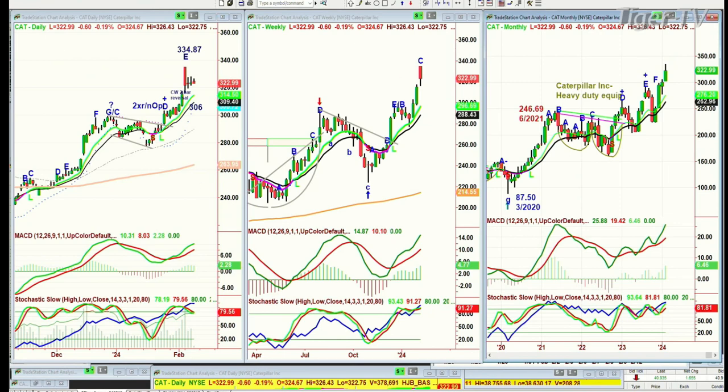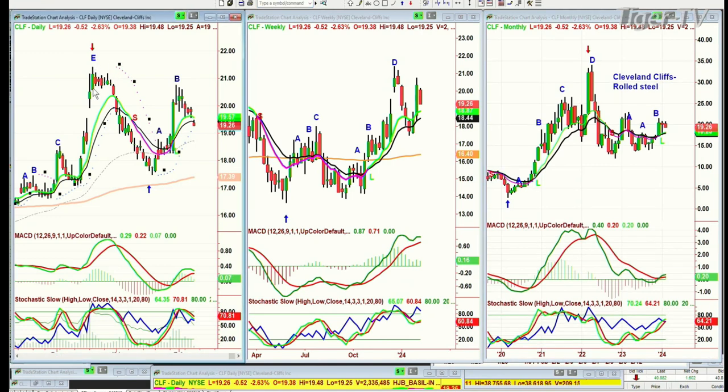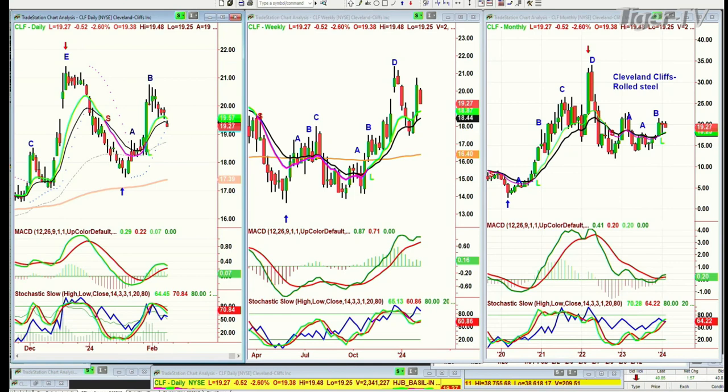Next is Cleveland Cliffs. Cleveland Cliffs is not acting well. Remember, this is a B, but there's no guarantee it has to go to a C and a D. You've already made a peak D in the daily chart, and a peak D in the weekly. This was on December the 19th at 21.41. So this could actually fail.